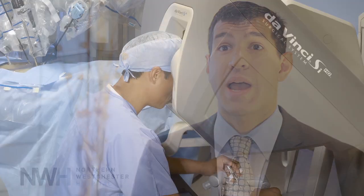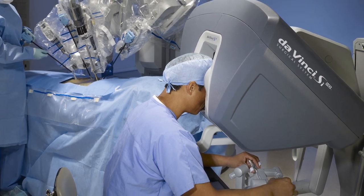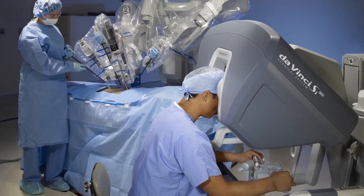During the surgery, I place a camera into the patient's belly button and sit in a console right next to the patient. I place my head into the console and have a high-definition 3D magnifying view of the surgical site.